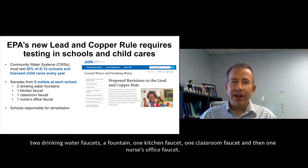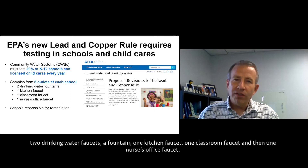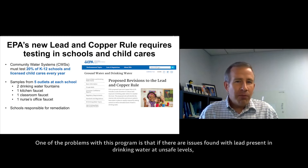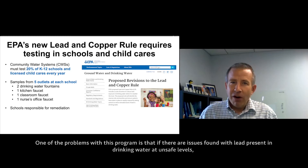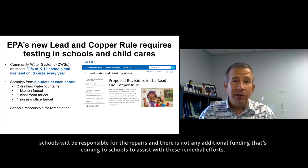There are five specific locations in schools that will be required to be tested: two drinking water faucets or fountains, one kitchen faucet, one classroom faucet, and one nurse's office faucet. One of the problems with this program is that if there are issues found with lead present in drinking water at unsafe levels, schools will be responsible for the repairs, and there's not any additional funding coming to schools to assist with these remedial efforts.